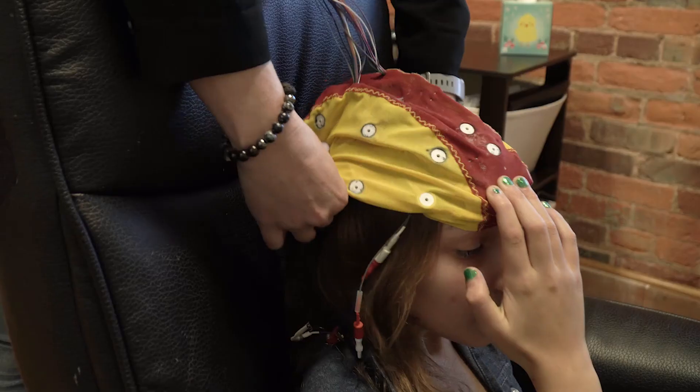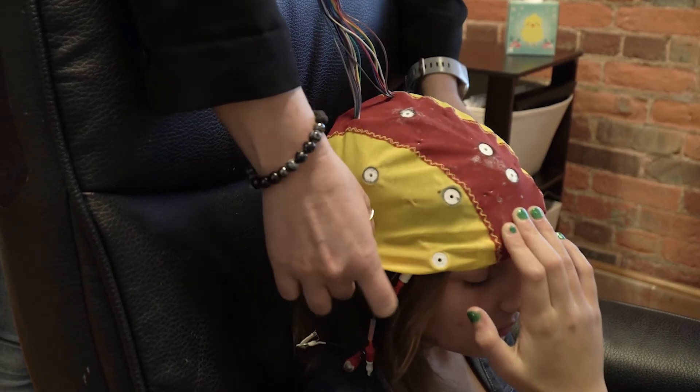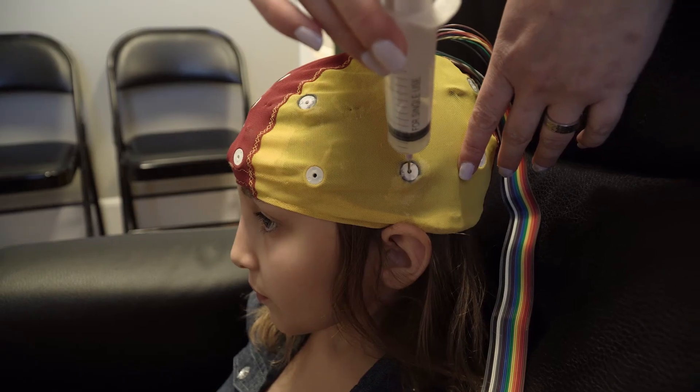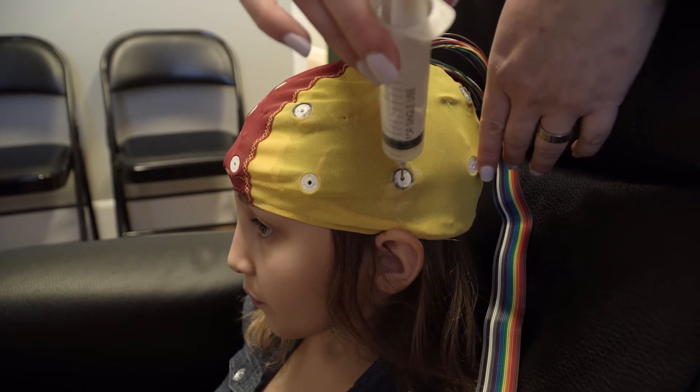When we place the cap on the client's head, we must put EEG gel into each area that we're recording. That is done with what looks like a scary needle, but it's not — it's actually just a blunt needle, a syringe, to help us get the EEG gel through the holes in the cap. So it's very non-invasive: no pain, no shots, no electric stimulation. All we are doing is recording the brainwave activity.